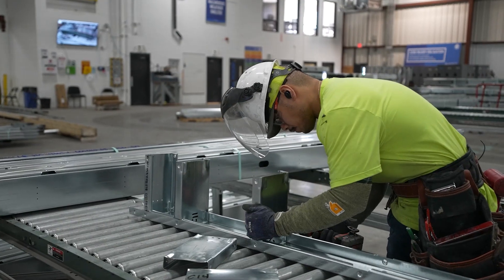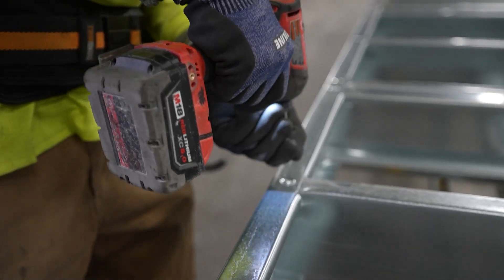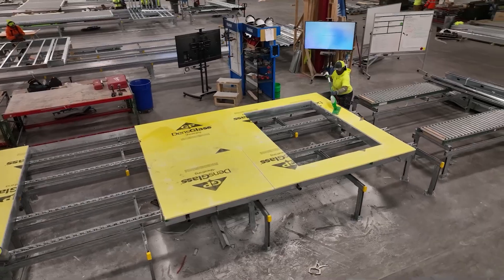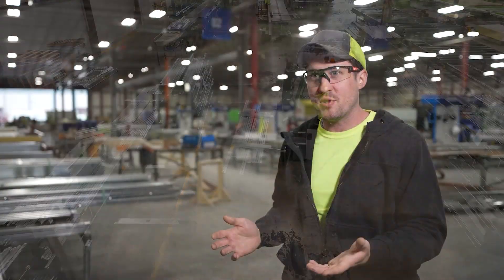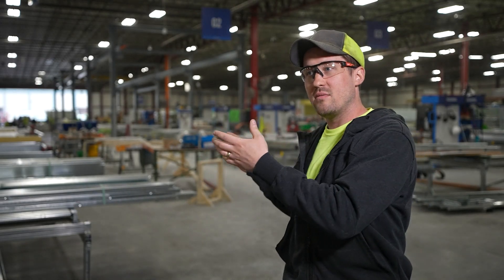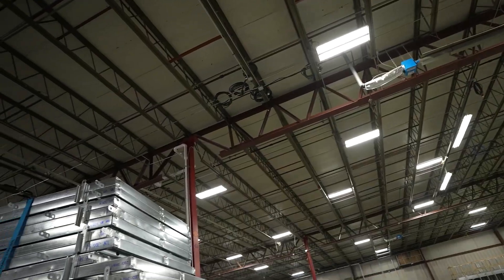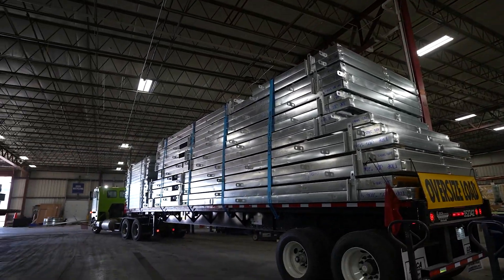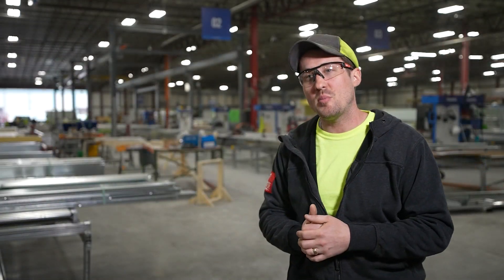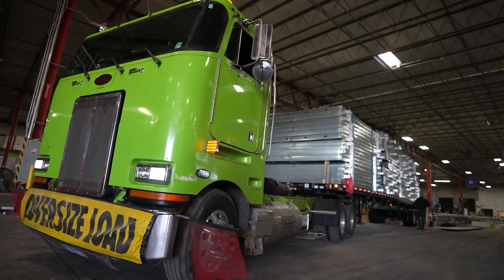The process starts with framing, then after the framing stage it moves down the line where sheathing is installed. A QC process takes place after each stage, then you move on to air barrier, then girts and insulation, then window installation. At that point, if it has an exterior finish it goes to a different area for that finish to be applied. For Judge Doyle Square, panels get tipped vertical and put into a rack to be shipped to the job site.